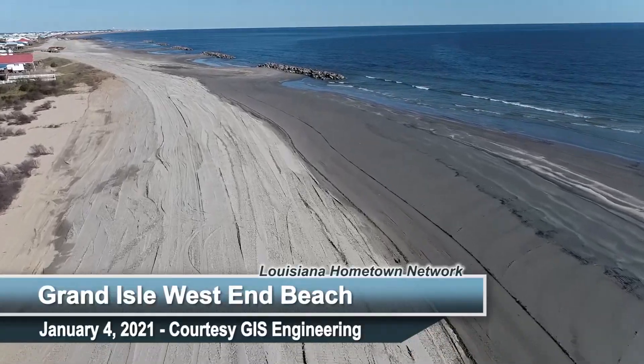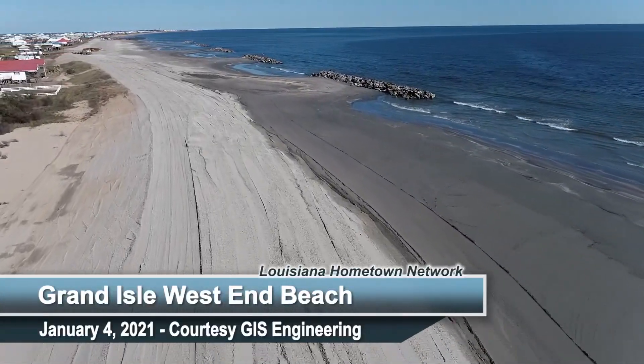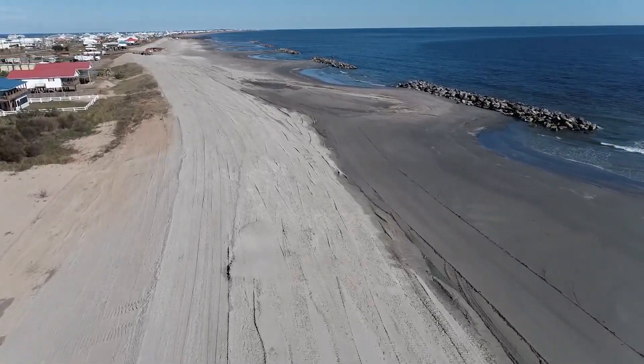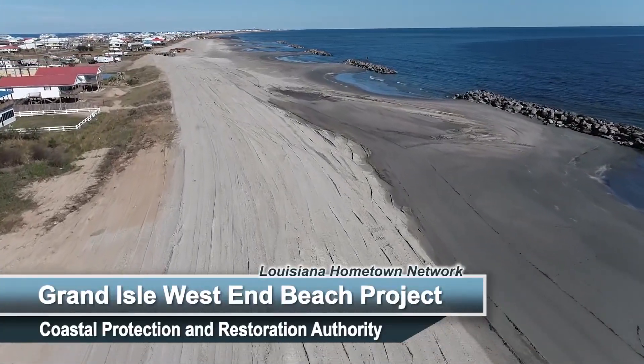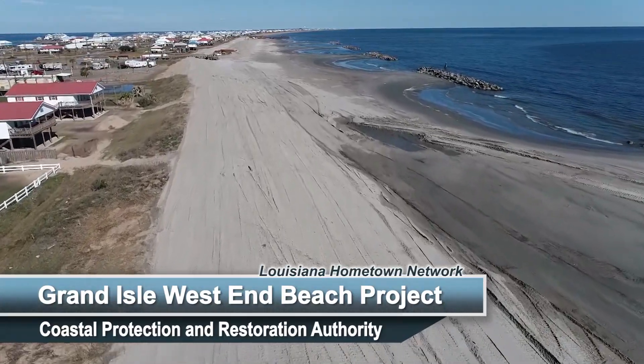So today we have a beach — you've got to walk about 150 feet to get to the water today. The project goals that we tried to accomplish, I think, are complete. The project is near complete and we feel we've got a good product. We're expecting the beach and levee and dune repair that the Coastal Protection and Restoration Authority has undertaken.